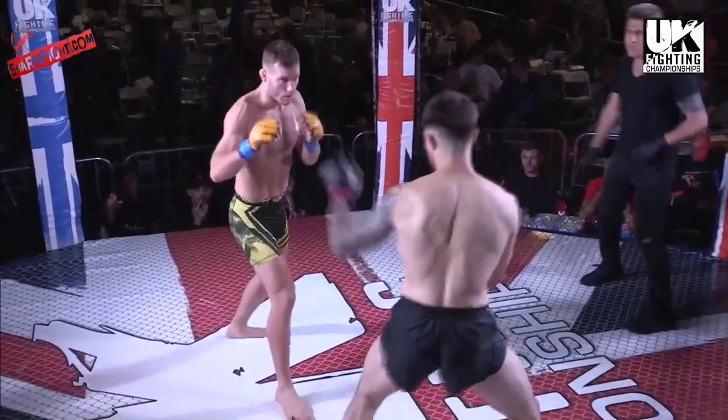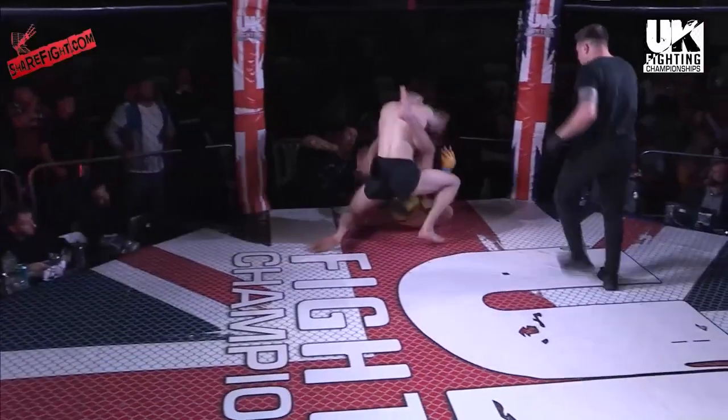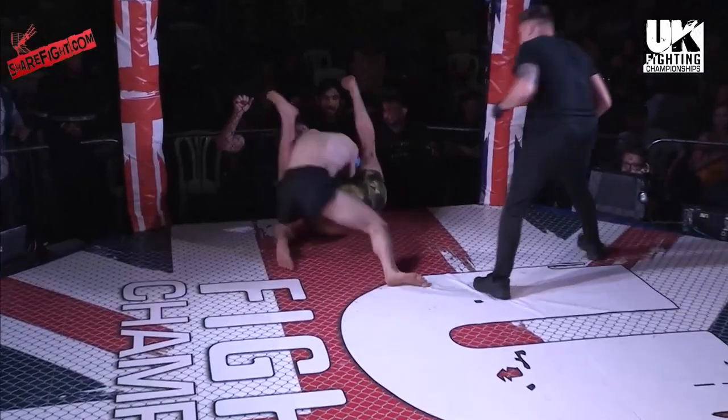Fantastic talent. Conor Hughes now making his professional debut, stepping out — he's caught him with the right hand! Wow, the timing on that step-away right hand — phenomenal stuff!